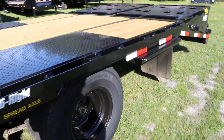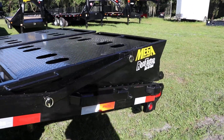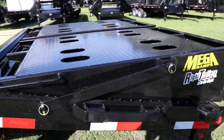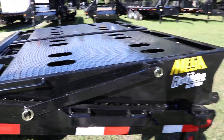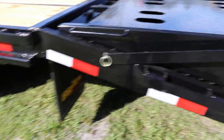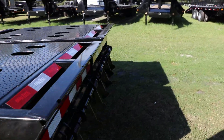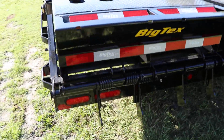On the back of the trailer we do have the BigTex mega ramps. These mega ramps are spring assisted and fold up very neatly. It also has a heavy-duty steel dovetail, mud flaps, and you can see the springs on the back here.